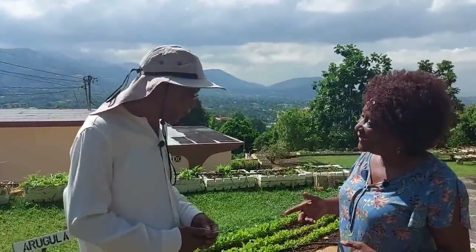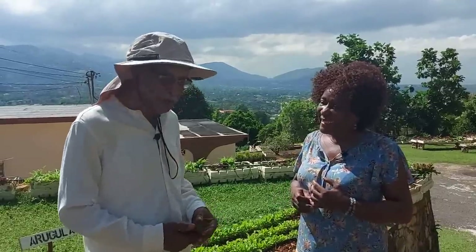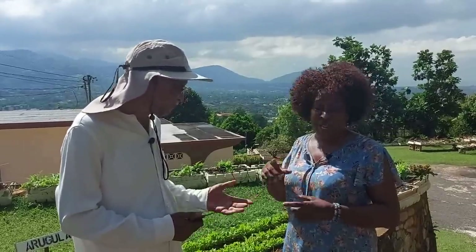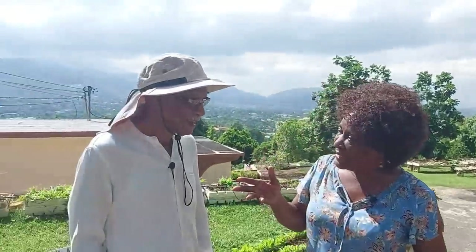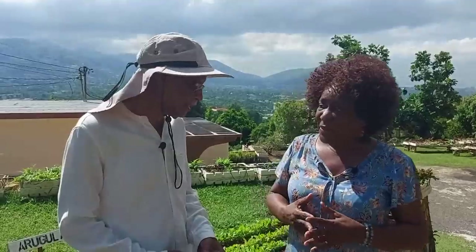Welcome Lady Faye to Kett's Gourmet Farm, the only certified urban farm in Jamaica. Today we're going to take you through what we normally do and hopefully answer many of your questions. Here at Kett's Gourmet Farm we grow basically lettuces and herbs — that's our specialty.